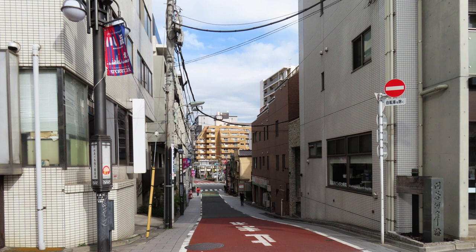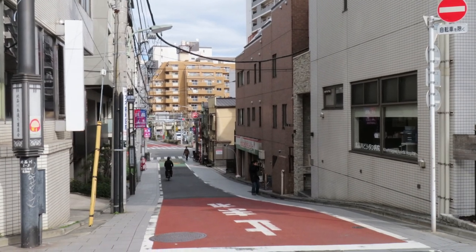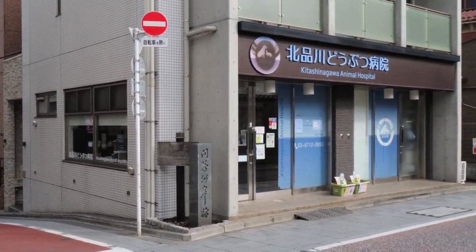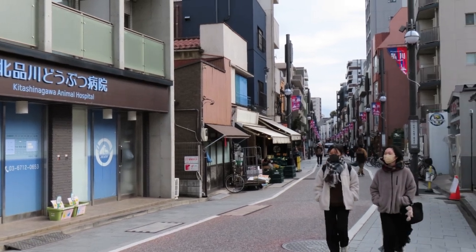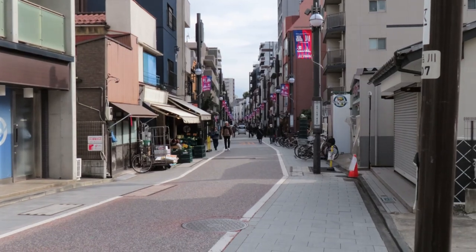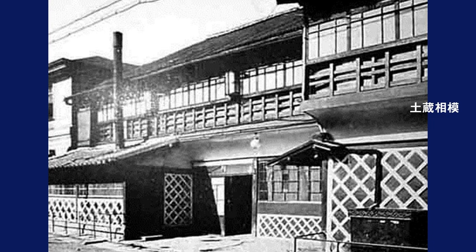I actually went to this location. There is now an apartment building with a convenience store where Dozo Sagami used to be. So I moved a little to the north and looked for a view out toward the ocean, and took this shot. From this location, I swung the camera toward Kawasaki on the old Tokaido. About 30 meters from here on the left is where Dozo Sagami stood. The official name of the inn was Sagamiya — a storehouse with a sea cucumber wall finish on the exterior — and was commonly called Dozo Sagami.